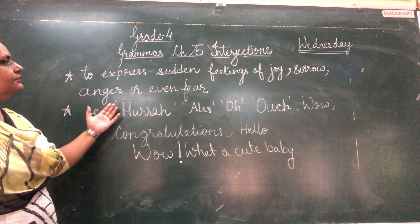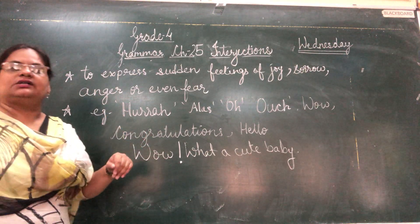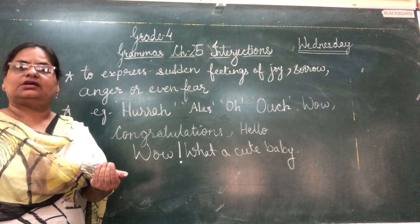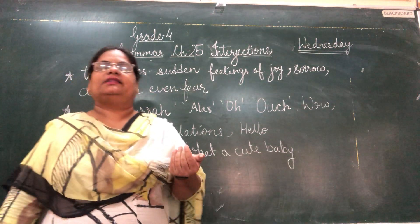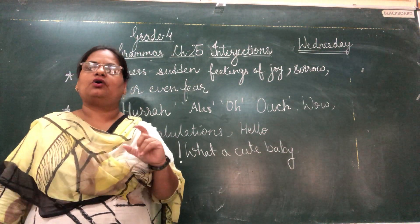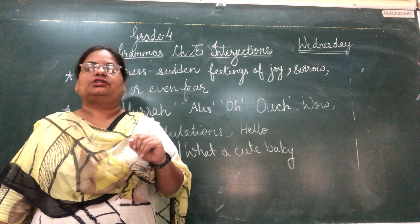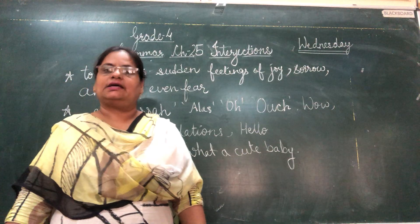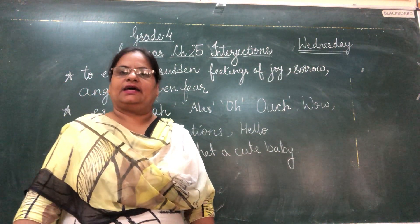So whenever you use these interjections in your sentences, you are showing your expressions with the words. Goodbye for now, children. There are just four sentences in your book. Do that exercise on your own — it is very easy. Take care of yourself and have a good day.